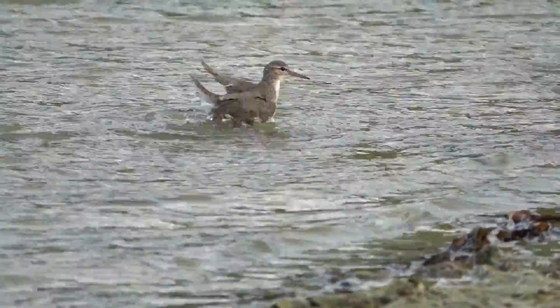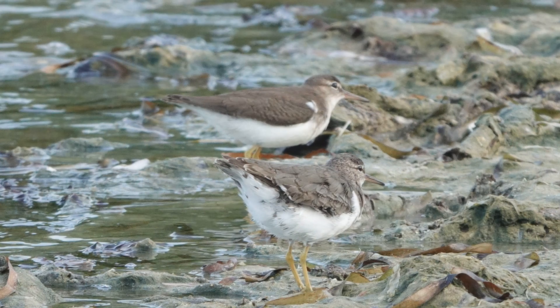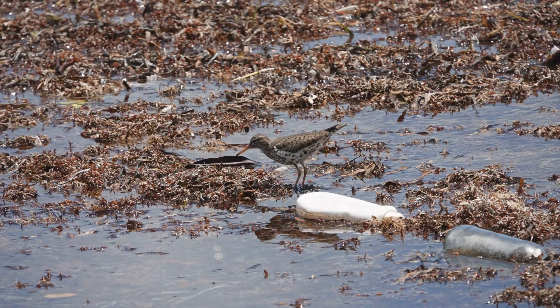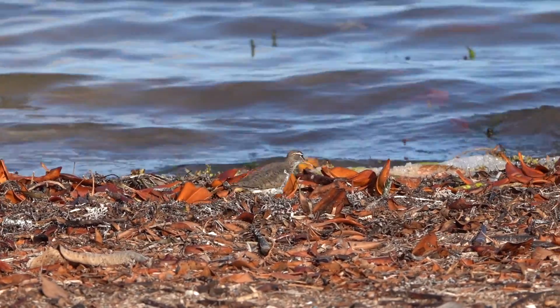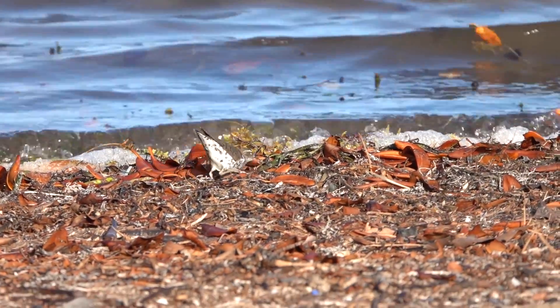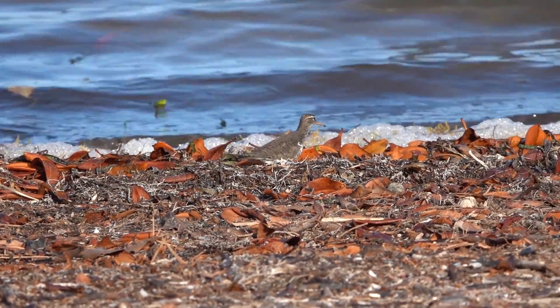They fly low over the water with stuttering bursts of fast wing beats with very brief glides. They like to hang out, dance, eat, and forage near water, along streams and banks, rivers, ponds, lakes, and beaches, particularly on rocky shores. Their favorite things to eat are midges, mayflies, aquatic-type fly larvae, grasshoppers, beetles, worms, snails, small crustaceans, small fish, and they may also pick at dead fish and eat them as well.